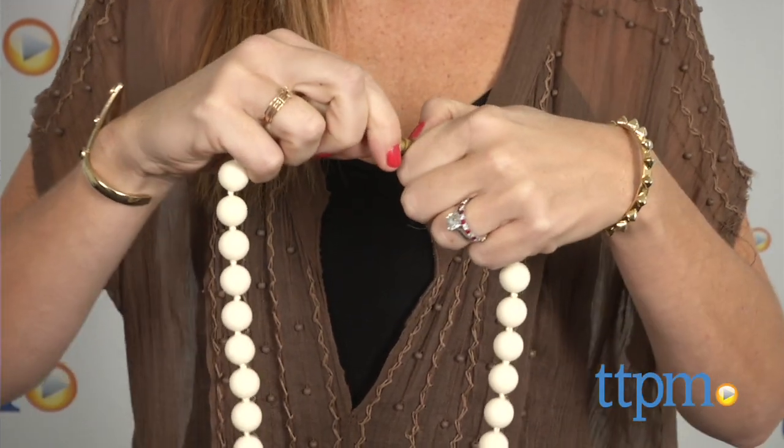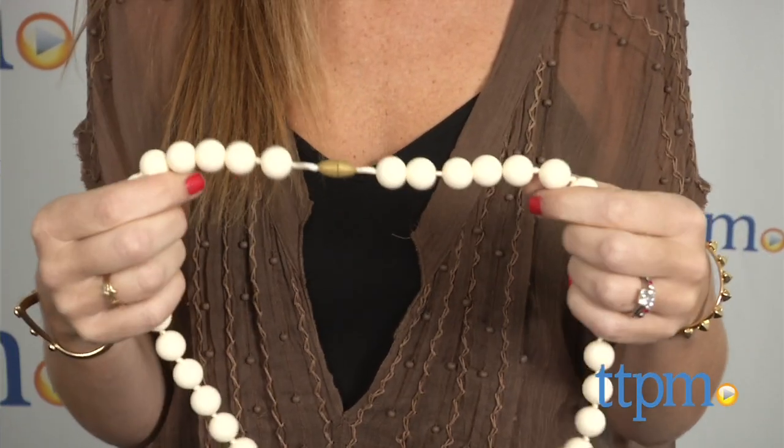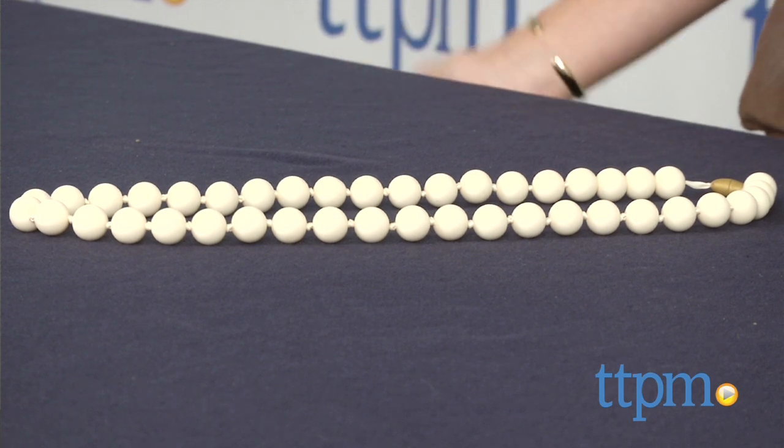Both stylish and practical, Chewbeads would make a great gift for a new or expectant mom. We also like that this necklace can be easily cleaned with dish soap and water or in the dishwasher. For more information on this and other infant products, visit us at TTPM or subscribe to our YouTube channel to see new reviews every day.